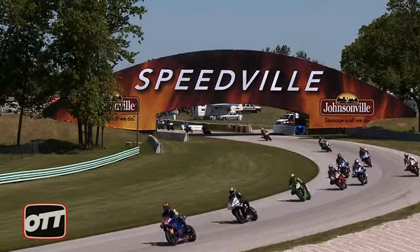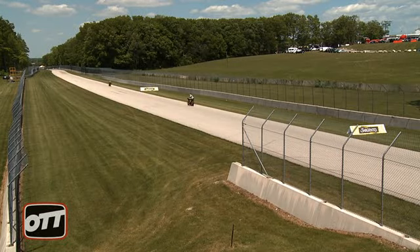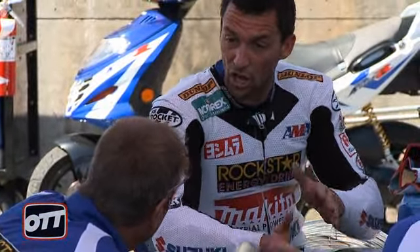Here we are at Road America, next on the circuit from Sears Point. Long, long track with huge straights and high speeds — 177 miles an hour for superbikes, 157 for the supersport, so a big difference there. Let's go talk to crew chiefs and see what they're doing in terms of a compromise between top speed and drive off the corner.